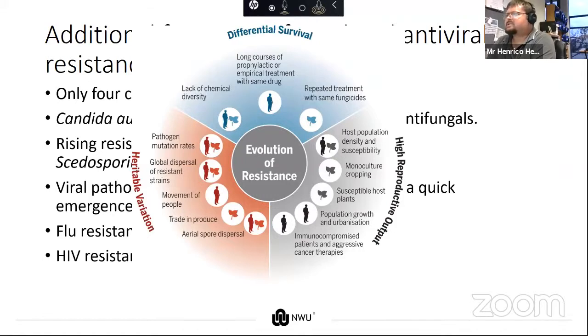Where we can make a change is in the differential survival rates — through more research and developing more chemical diversity in our list of antimicrobials. We can stop giving long courses of prophylaxis or treatment with the same drug and stop using repeat treatments with the same fungicides.